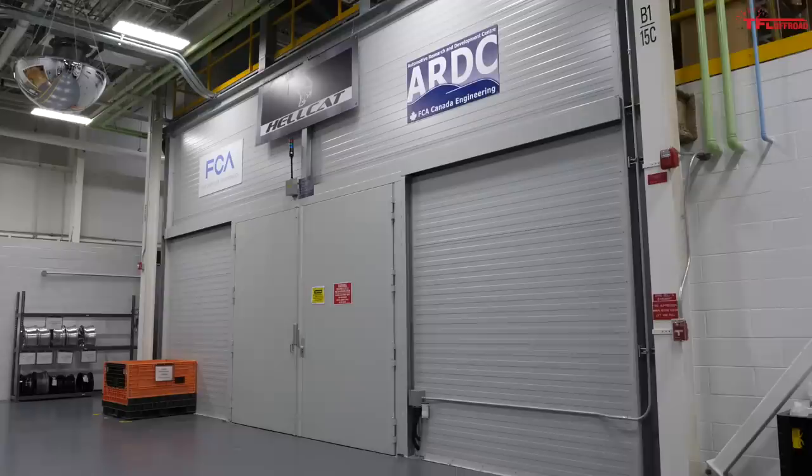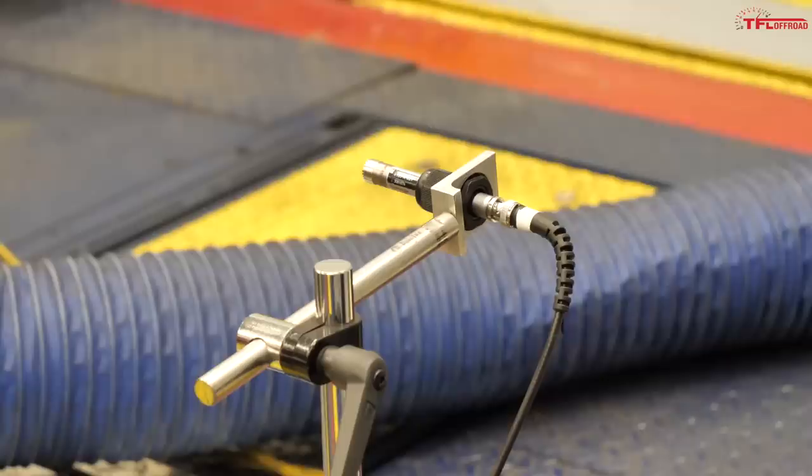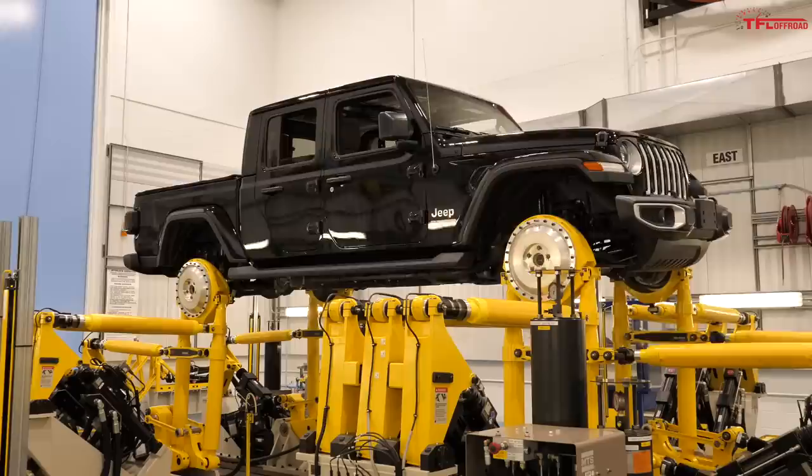It is zero degrees Celsius here in this brake testing chamber and I'm surrounded by feet of noise-silencing material. This is a room where FCA tests for noise, vibration, and harshness with the braking system. They run the brakes through their paces, and those very delicate little probes are actual microphones — they listen for noises and vibrations that shouldn't be there. This is not about performance testing; this is all about NVH specifically around the brakes. They can lower this room to negative 20 degrees C all the way up to 40 degrees C on the high end.